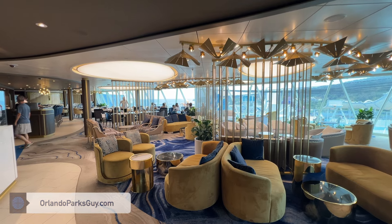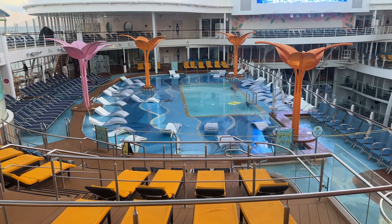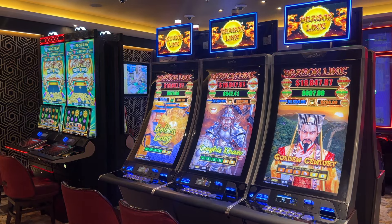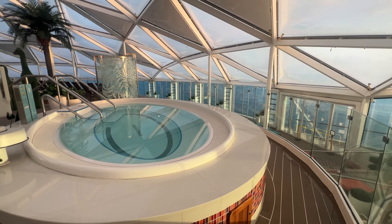Welcome to the ultimate Wonder of the Seas Neighborhoods Tour. Today I'll explore the most exciting areas of this massive cruise ship. With so many incredible neighborhoods on this ship, it can be overwhelming to decide where to spend your time. But fear not, because I am here to guide you through all the highlights.